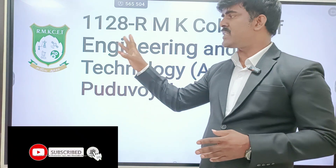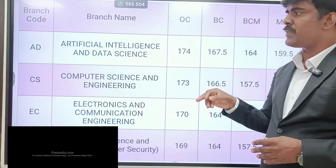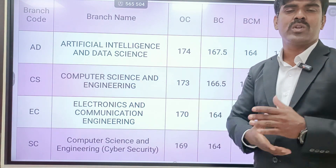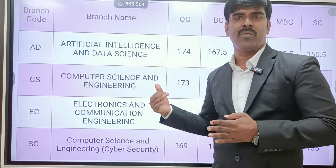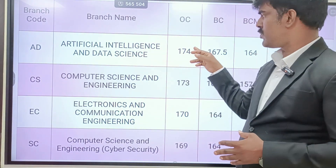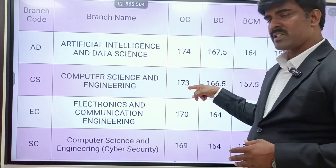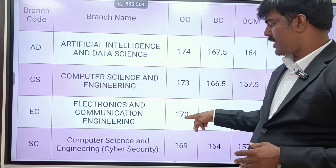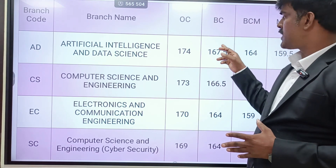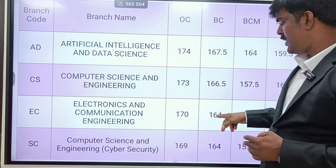The third college is RMK CET — RMK College of Engineering and Technology, counseling code W128. Last year's closing cut-offs, compared to RMK and RMD, are a little bit lower — students prefer RMK first, RMD second, then RMK CET. Top course AI&DS OC cut-off is 174, BC is 172, MBC is 170 plus. ECE OC community is 168. Cybersecurity is 165 plus.